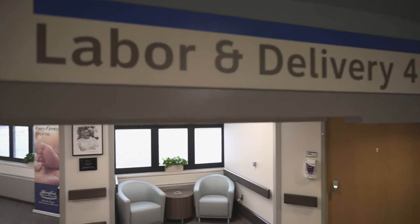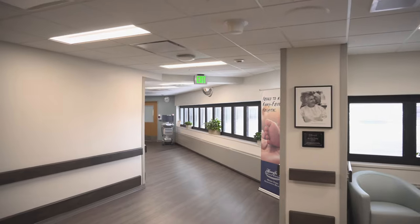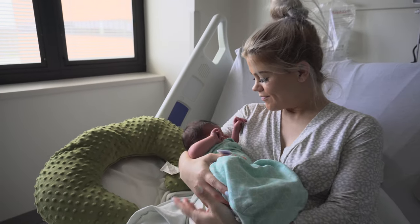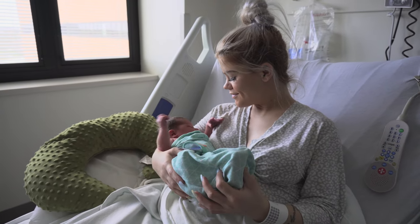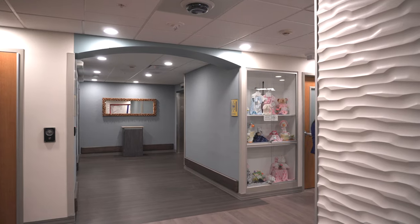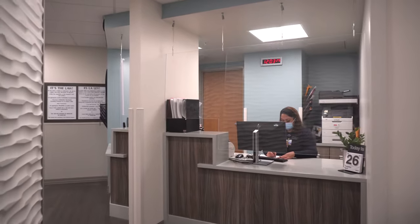The Birthing Center at Henry Ford Jackson Hospital is a wonderful place to welcome your new baby into the world. Designed to promote calming comfort and provide the best beginnings for parents and their newborns, our Birthing Center has achieved the world-class baby-friendly designation. This is truly one of the most exciting areas of the hospital because we have the privilege of welcoming new life every day. We will do everything possible to make sure this is a happy and memorable experience for you and your family.